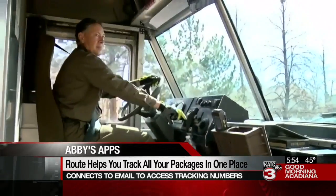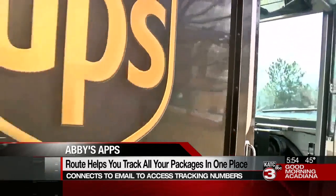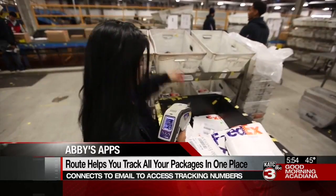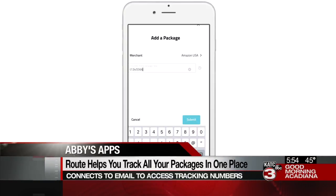You can see the status of each package, even watch it travel to you on a real-time map. If Route misses an order, you can manually add a tracking number.